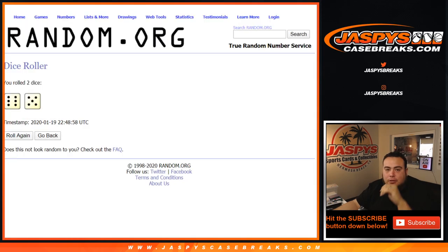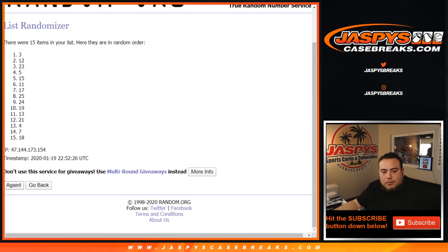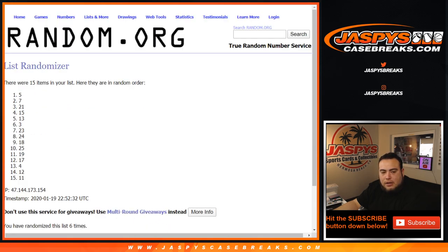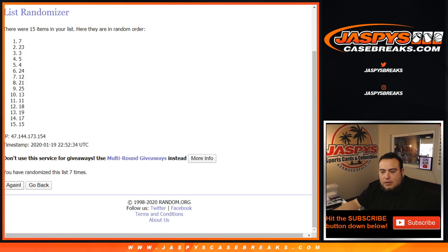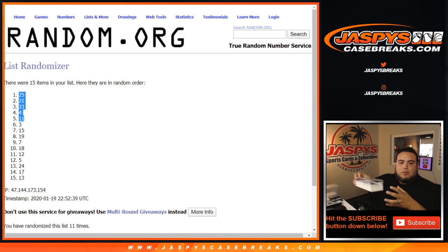There you go. Now these are the pack numbers that were remaining from Joe's stack list. We're going to do it 11 times — generating those: one, two, three, four, five, six, seven, eight, nine, ten, eleven. Top five right there. It'll be pack 25, 21, 23, 4, and 11.